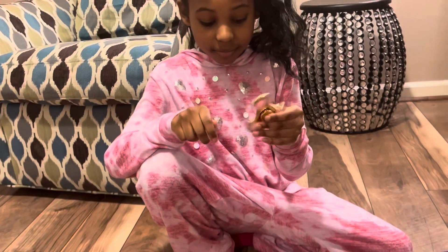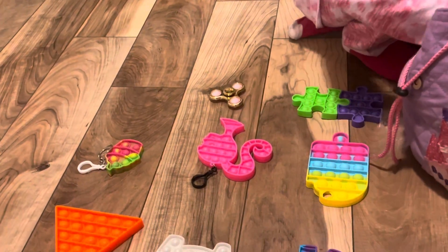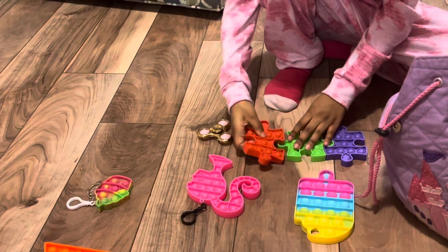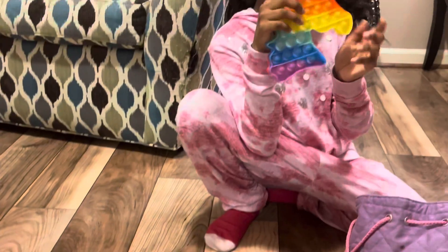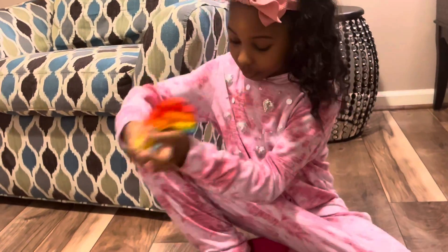This is the fidget spinner one — it's gold and rose pink. This is my unicorn pop-it and it's rainbow.